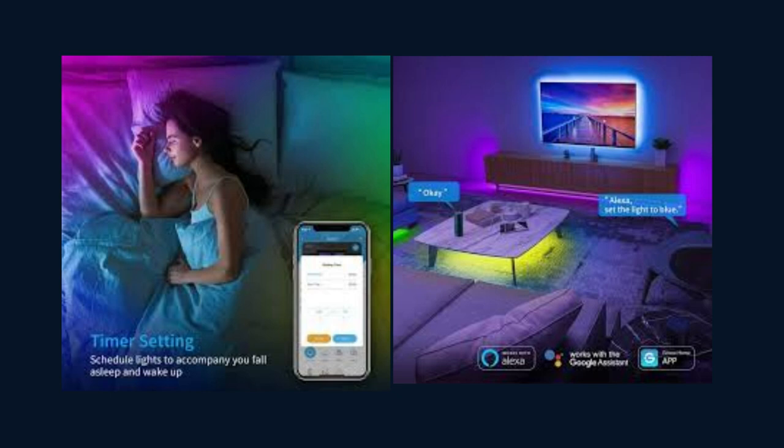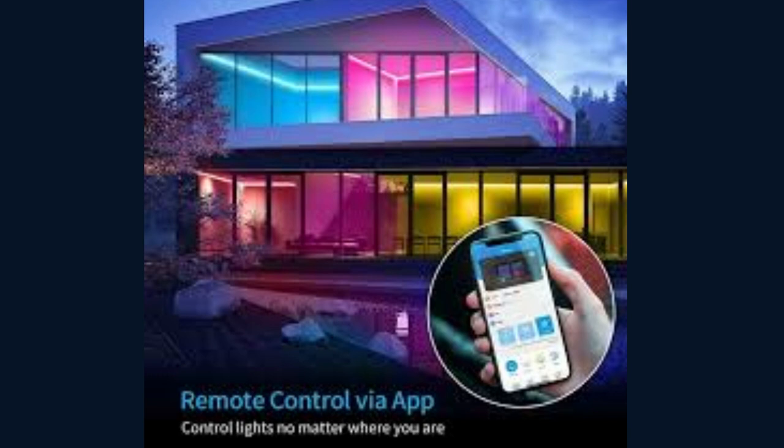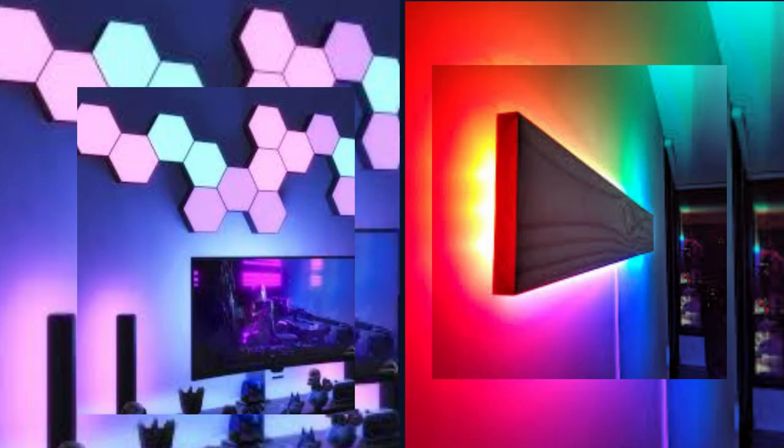With Govi, you have the power to transform your living space. Whether you want a vibrant, energetic ambiance for parties or a calm, soothing glow for relaxation, the possibilities are endless. Govi is also compatible with popular voice assistants like Amazon Alexa and Google Assistant. You can use your voice to control your lights, making it even more convenient and hands-free.